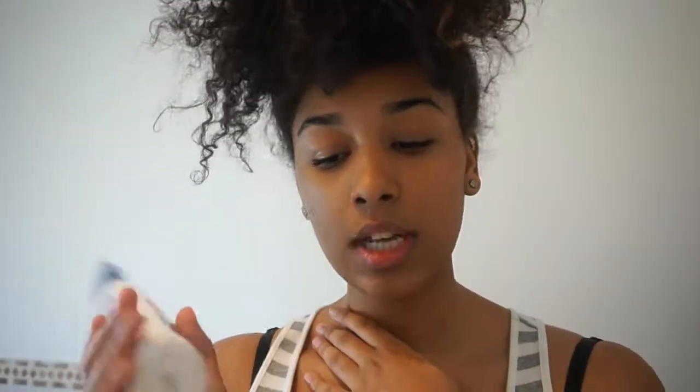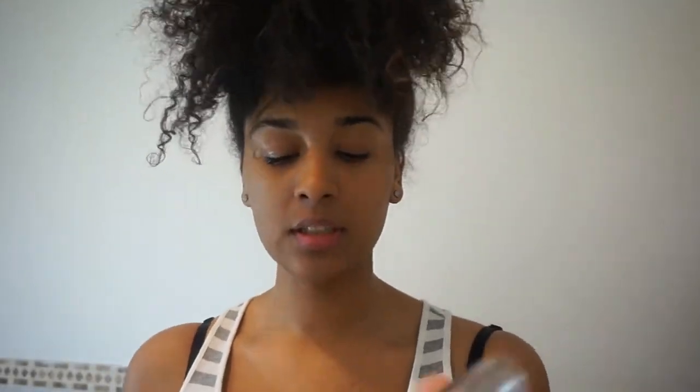My favorite face wash right now is the Biore Blemish Fighting Facial Cleanser. I usually wash my face twice, so I also use the Detox System Purifying Facial Cleanser, which has charcoal in it and all that good stuff. I usually use these two products to wash my face on lazy days.